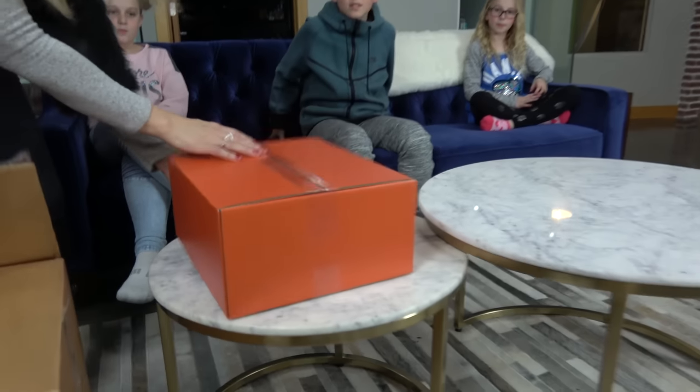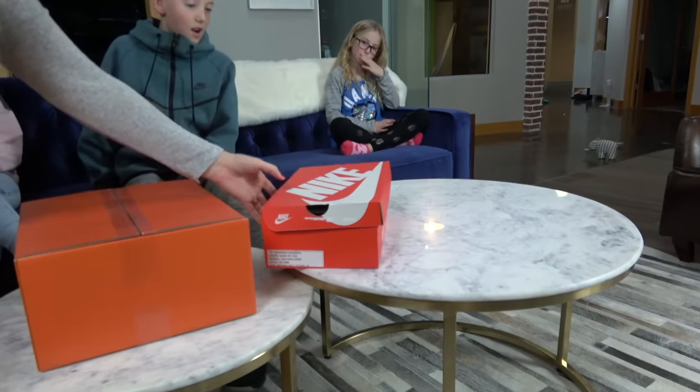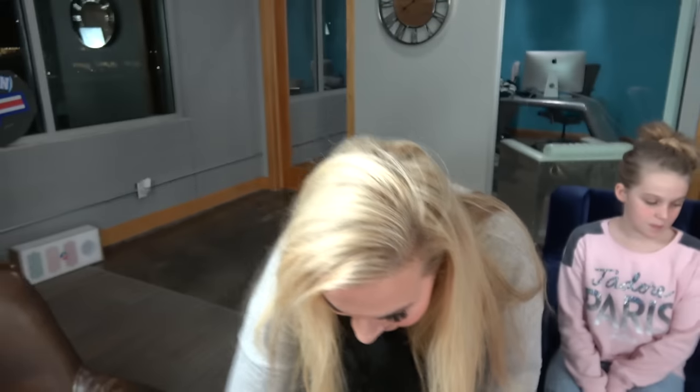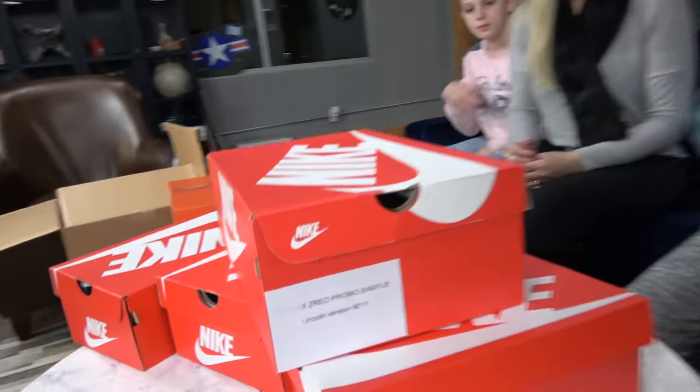There's a big orange box — that doesn't look like a shoe box. I think that one might be Lincoln's, maybe it's a special one. Don't open them up yet guys, don't touch mama's shoes. Don't touch them, we'll have plenty of time to sort out whose shoes they are. Look, it says Lincoln Virgin.